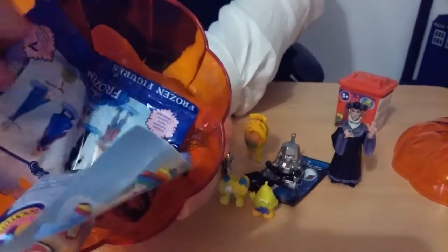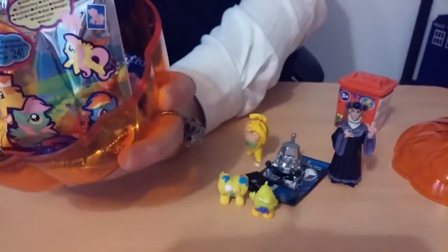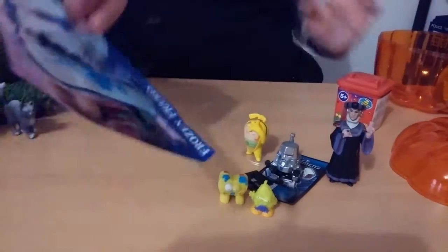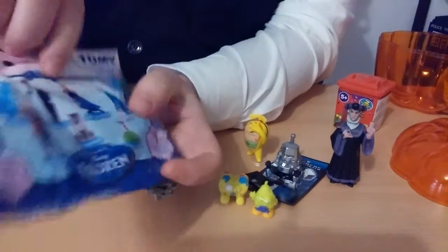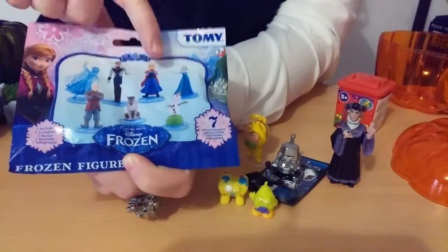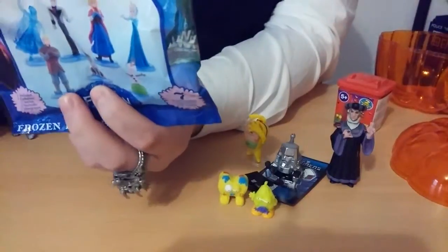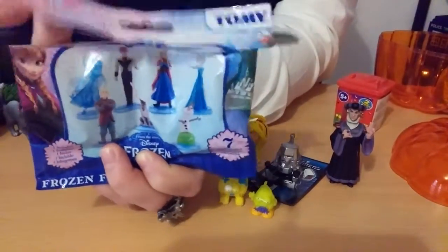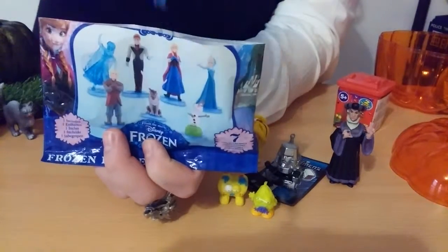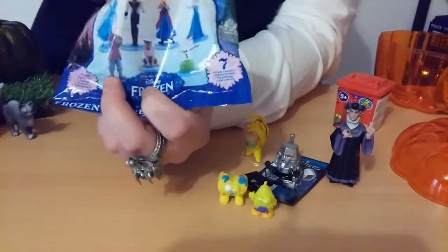The last two blind bags — of course I don't have to close my eyes — and I will keep the pony for last, so let's go with the Frozen figurine. I already got Sven, Olaf, and Elsa, so maybe we get one of the Annas, Kristoff, or the Hans one. Hopefully no double. And it is... oh my gosh, it's the Frozen Anna one! She's awesome!